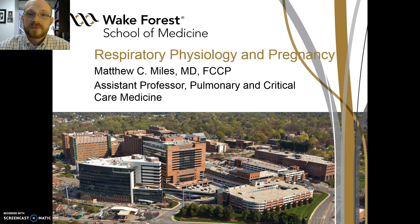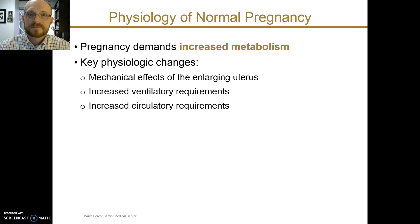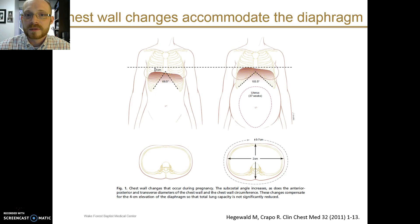I'd like to talk to you about respiratory physiology in pregnancy. One thing to remember about pregnancy is that it overall demands increased metabolism — the mother has to provide increased metabolic support for the growing fetus. There are some key physiologic changes to keep in mind: mechanical effects from the growing size of the uterus, increased ventilatory requirements, and increased circulatory requirements.